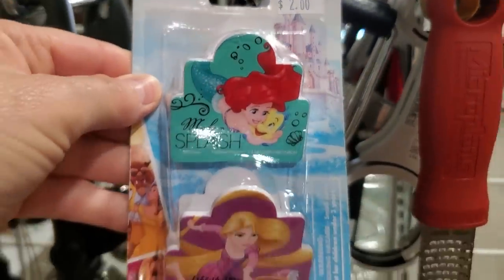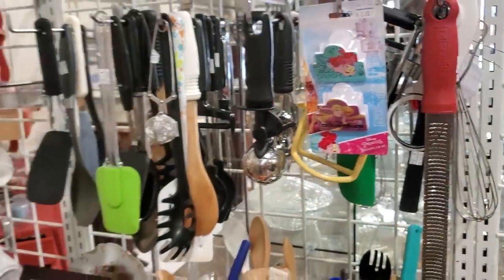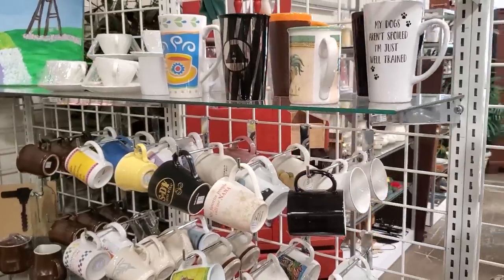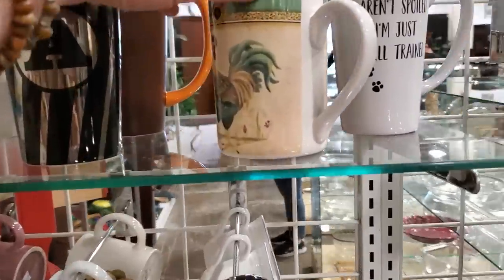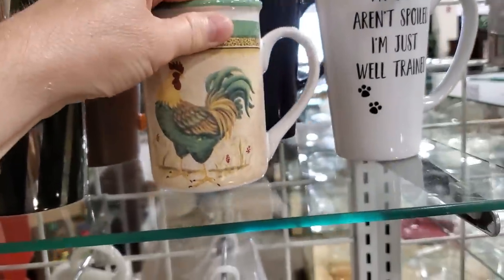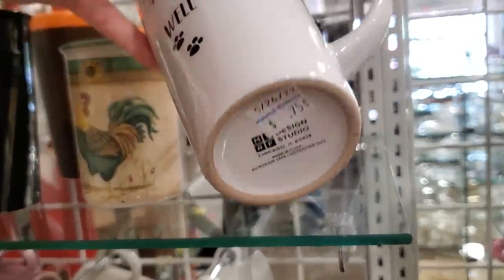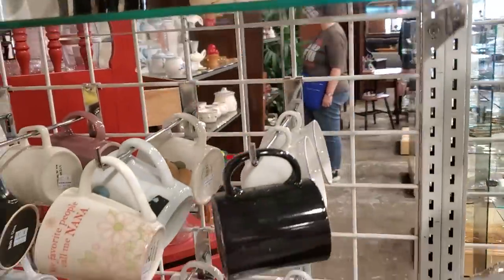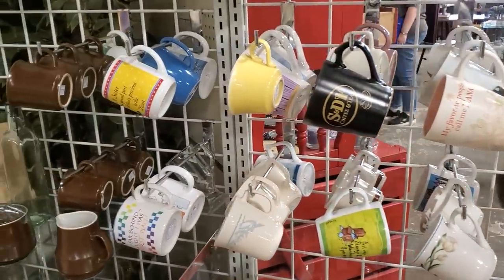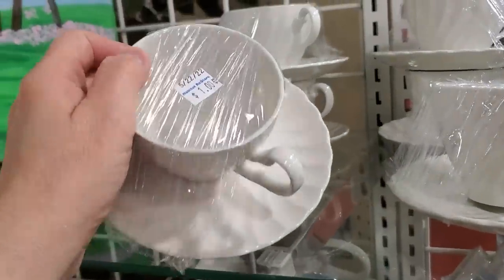Here are some Disney Princess chip clips — you never know what you're going to find at your Habitat Restore for hardly any money at all. I love to go through their cups and mugs to see what they've got. Typically their mugs are $0.50 each — look at this cute little rooster, $0.50. And in my house it would say cat, but this one says 'my dogs aren't spoiled, I'm just well trained.' They always have a good selection of cups and mugs. I made a teacup candle on my channel — here's one with the saucer for $1.